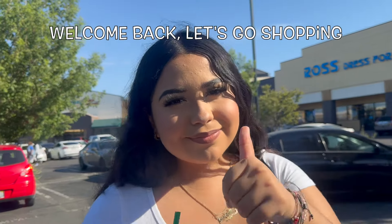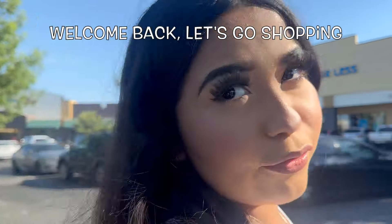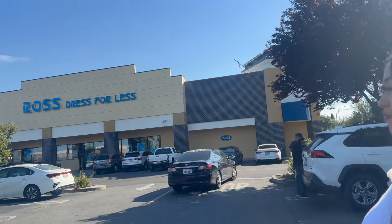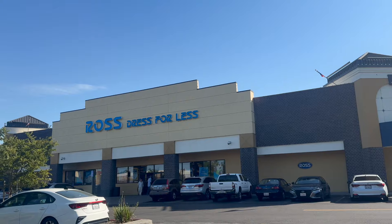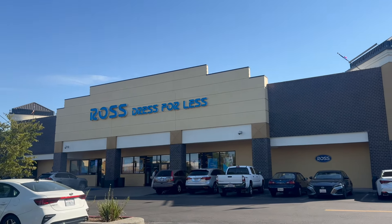We're going to go check out Ross and see if they have fall and Halloween stuff. This will be our first store for the day.